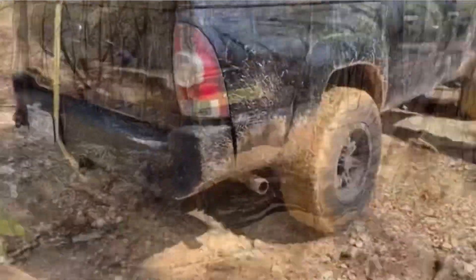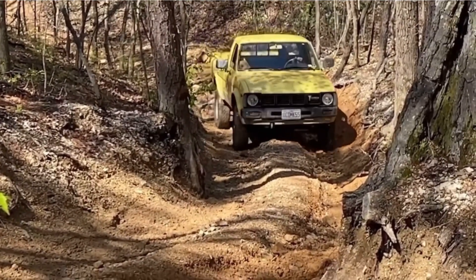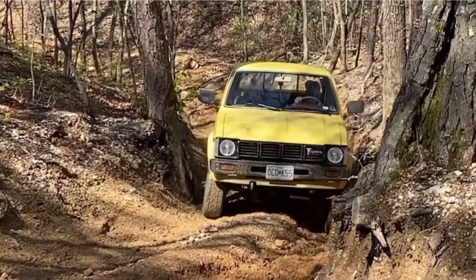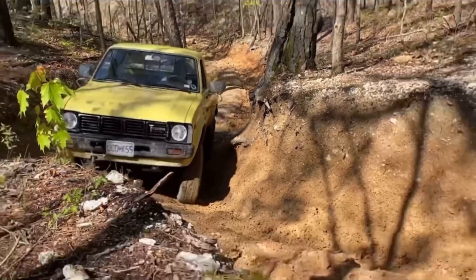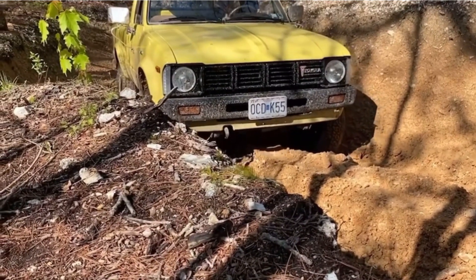A lot of guys are grinning ear to ear when they're going up stuff and that's cool to see. Here's our buddy — he's also got a third gen Tacoma he just picked up not too long ago. He wanted to take it out and get his feet wet in it. He did pretty well; it's a little light and some of these ruts are pretty deep for those tires, but you can't argue with the truck looking good.